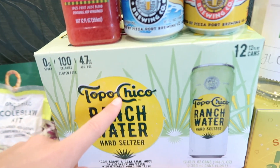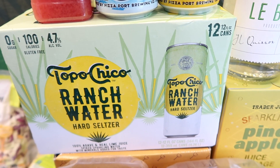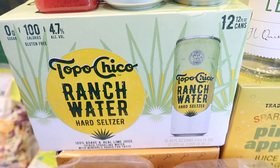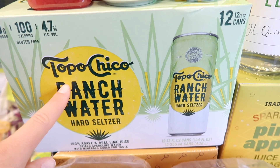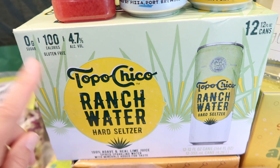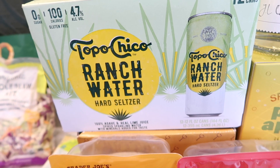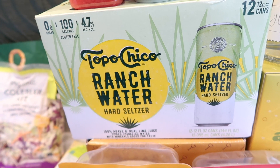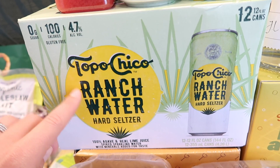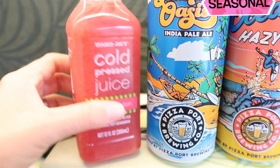In the taste test we're also trying lots of booze. We've got the Topo Chico ranch water. I got an opportunity to try this at my store — let me say, this is a dangerous drink. I love Topo Chico plain sparkling water, and this tastes so much like real water that it tricks you. It's 4.7% alcohol, 100 calories, gluten-free, with agave and real lime juice — spiked sparkling water with minerals added for taste. Definitely what I'm most excited about in the alcohol tasting.